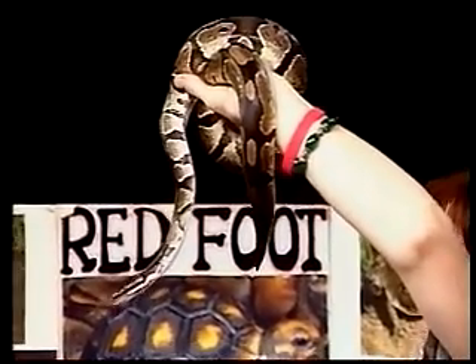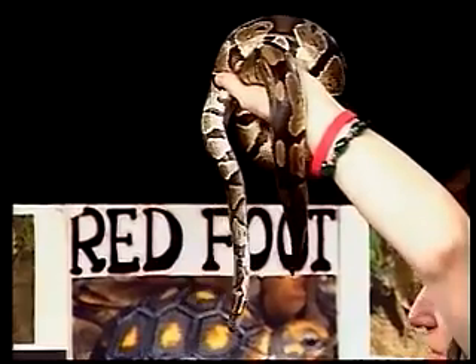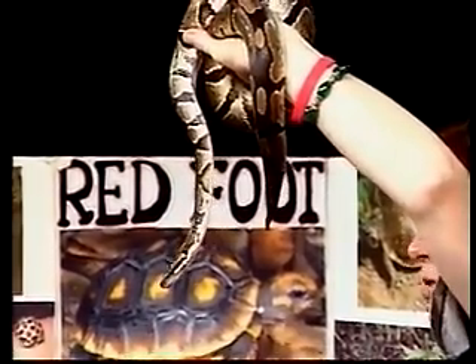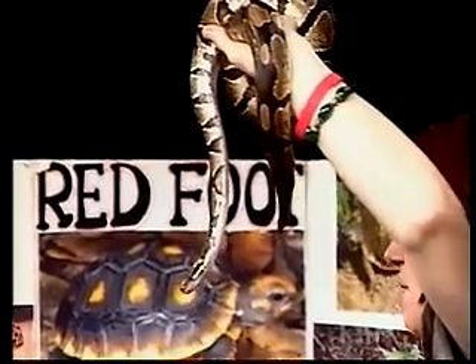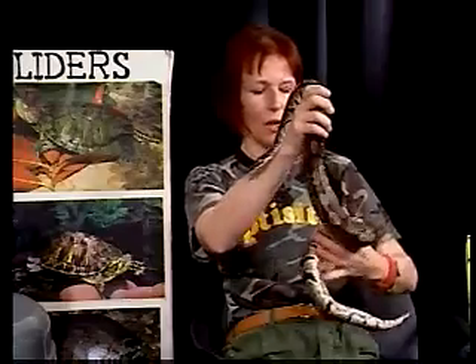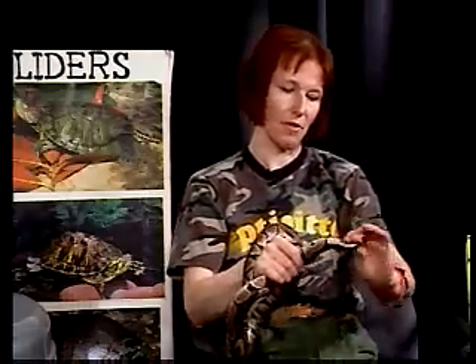That's a generalization — some snakes like indigo snakes or racers have a fast metabolism and eat a lot. But these guys belong to the primitive snakes — pythons and boas — because they still have remnants of their legs. When you look here, you see those little things called spurs, and they are actually the remnants of legs.